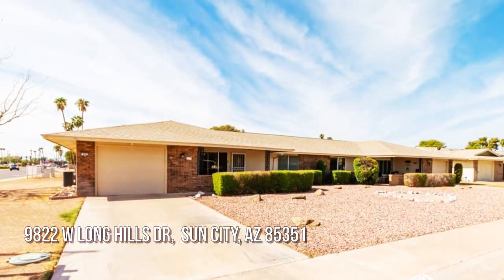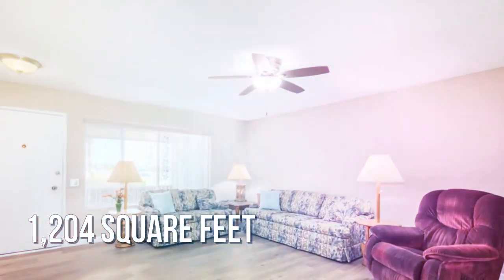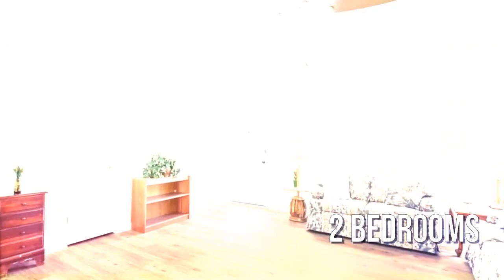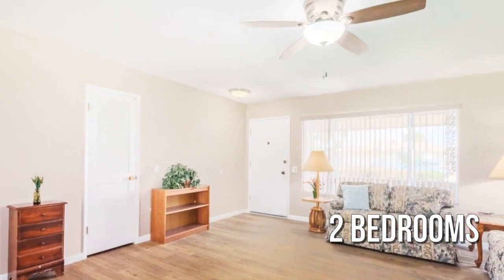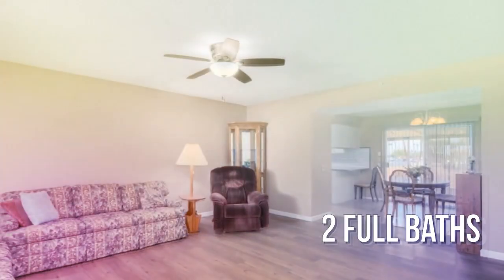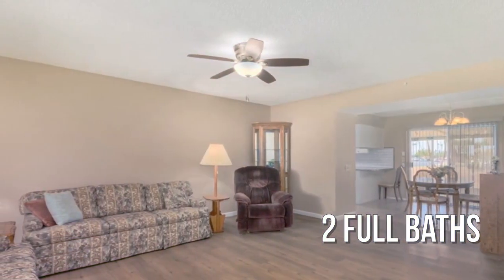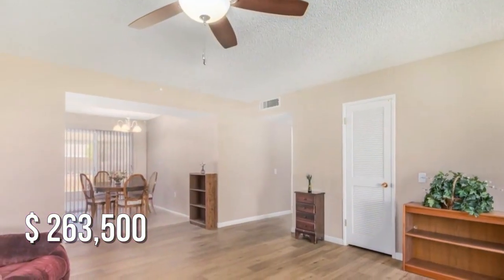Looking for that one-of-a-kind property? This lovely property offers over 1,200 square feet of living space, featuring two bedrooms with two full bathrooms. This property is currently listed for under $270,000.